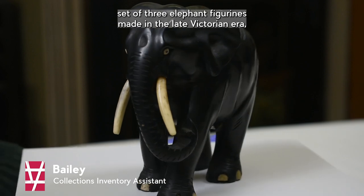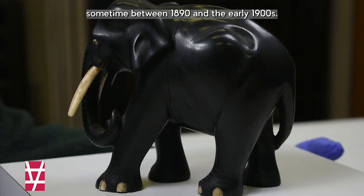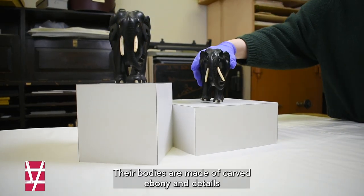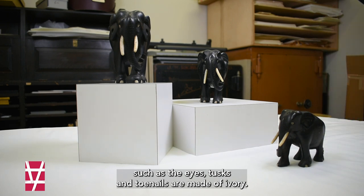This is a set of three elephant figurines made in the late Victorian era, sometime between 1890 and the early 1900s. Their bodies are made of carved ebony, and details such as the eyes, tusks, and toenails are made of ivory.